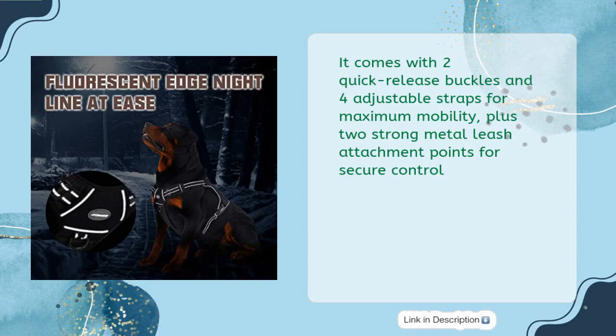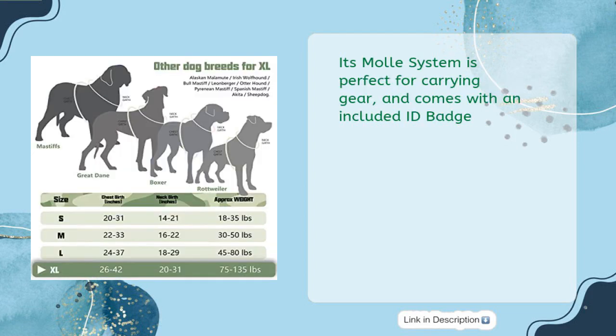It comes with two quick-release buckles and four adjustable straps for maximum mobility, plus two strong metal leash attachment points for secure control. Its MOLLE system is perfect for carrying gear and comes with an included ID badge.